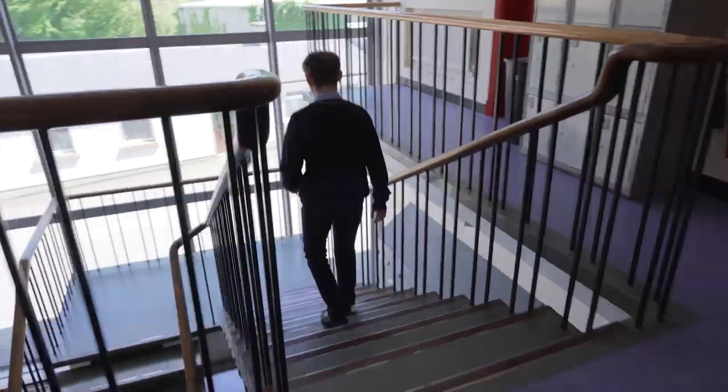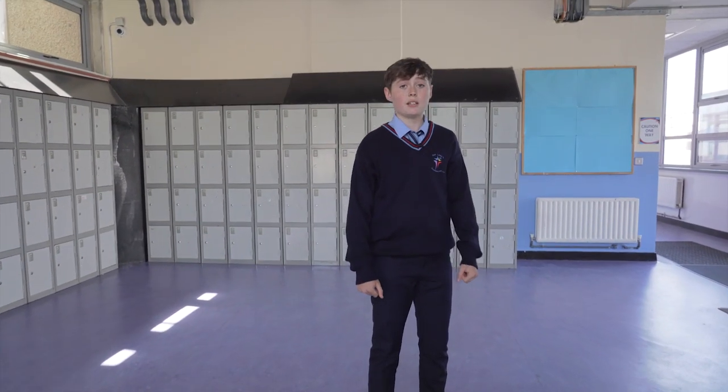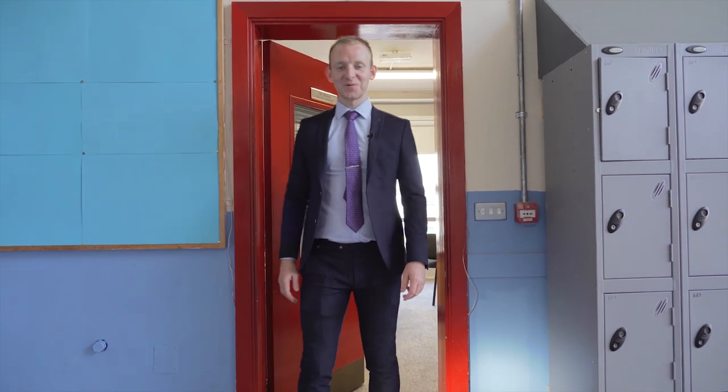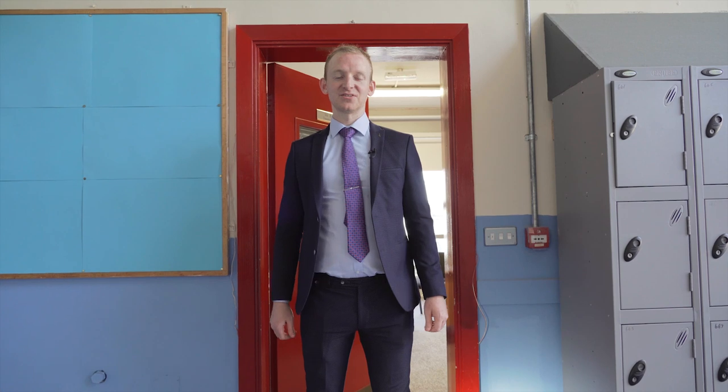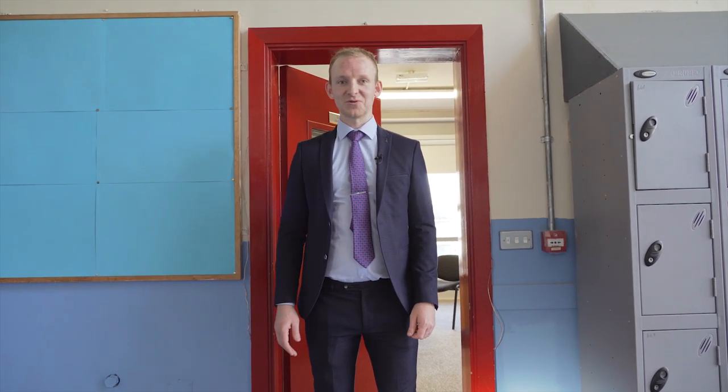Let's head downstairs. This is Mr. Bishop's office. He is our other deputy principal in the school. I hope you're well and you're enjoying the tour around the school. I look forward to seeing you here as a student in Our Lady's Secondary School in September. I'll leave you in the safe hands of Brianne and Mia to show you the rest of the school.